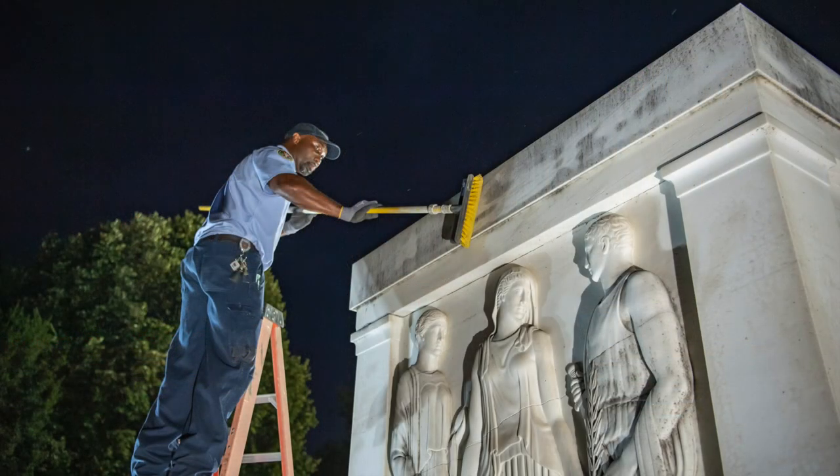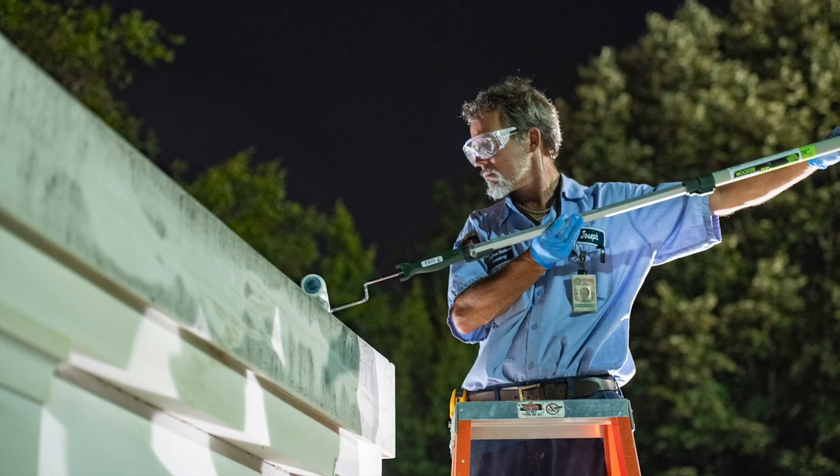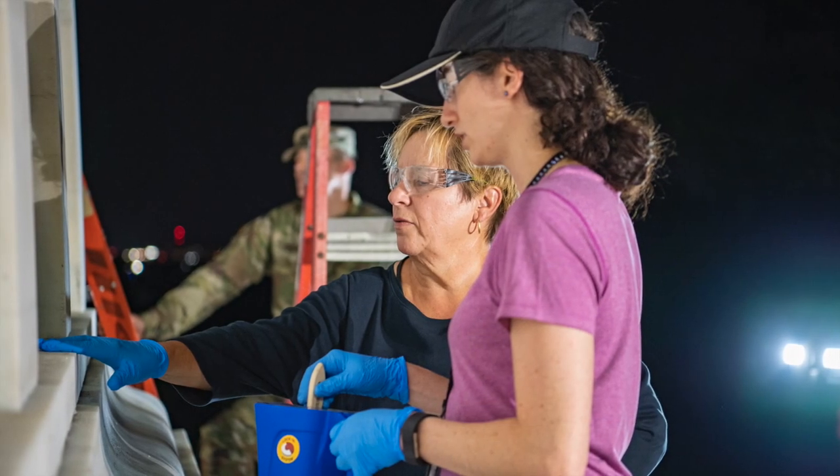Maintaining these resources requires our team to blend old technologies with new ones to preserve the physical and intangible character of the Tomb. One of the most innovative treatments we're using is the application of a zinc oxide coating to the exterior marble of the Memorial Amphitheater and the Tomb, a project that was six years in the making.